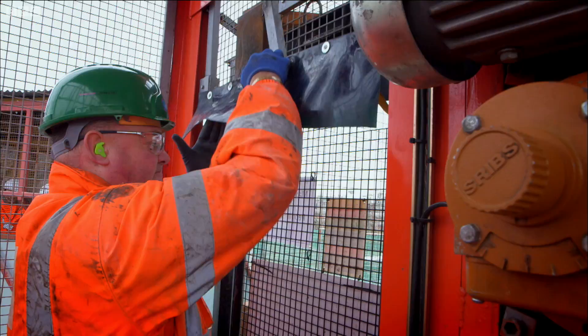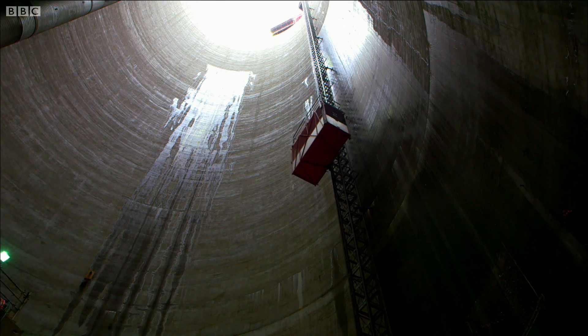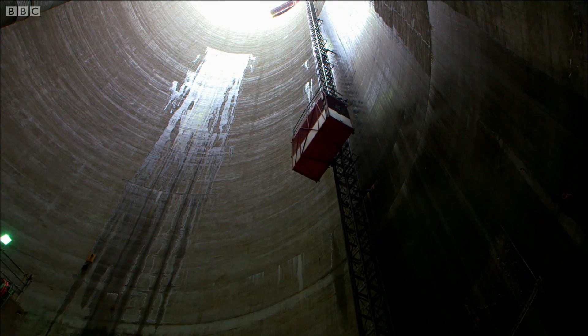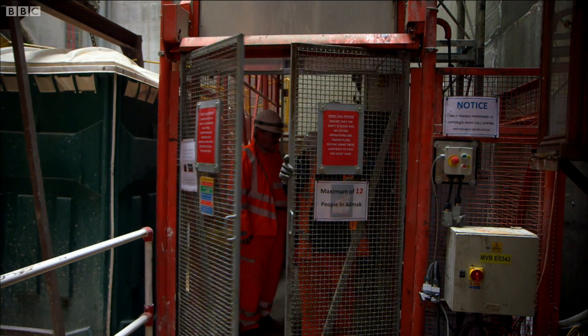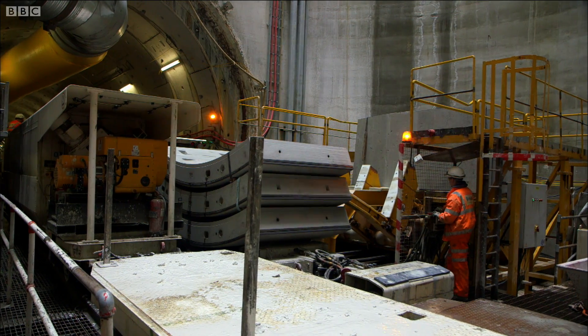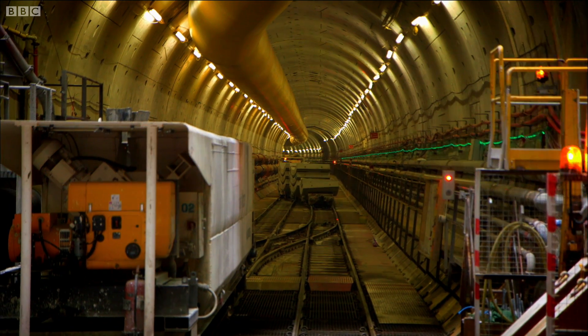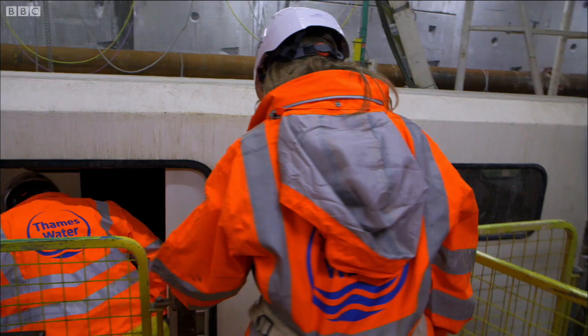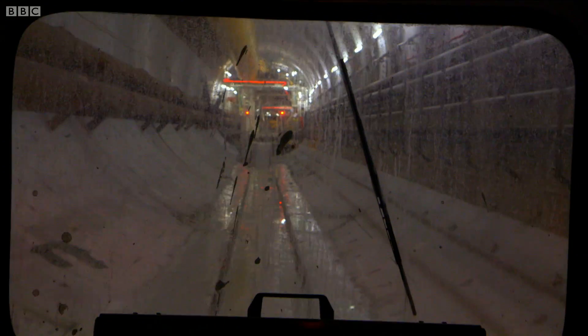But there is a solution to our overflowing sewers. It's the UK's biggest ever water engineering project, and it's going on right under Londoners' feet. Thames Water are building a massive tunnel. It's ten times as wide as the old Victorian sewers, and at 7.2 metres in diameter, nearly as wide as the Channel Tunnel. In fact, you could fit three double-decker buses side by side down here.